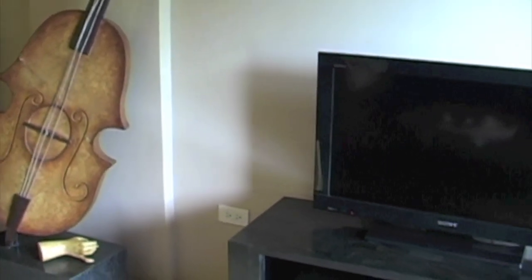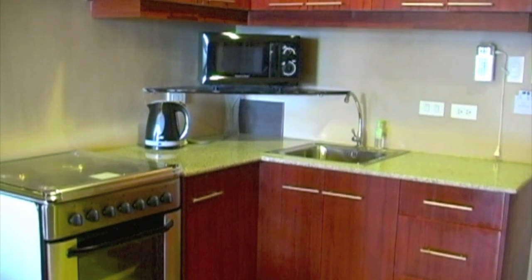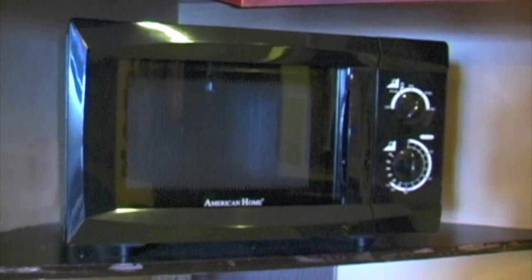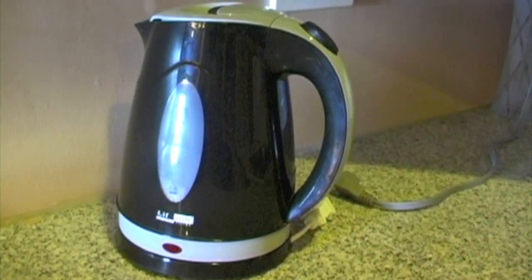Here we have the flat screen TV, entertainment area, and DVD player. And here we see the kitchen. Very few places in Boracay have a full-size stove and microwave, tea kettle for coffee.